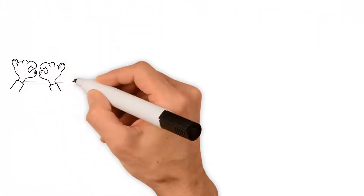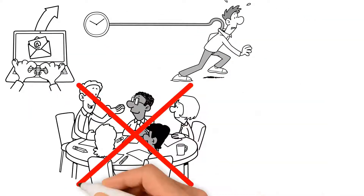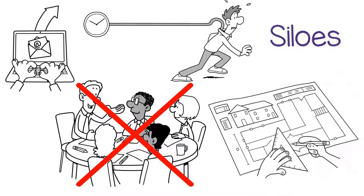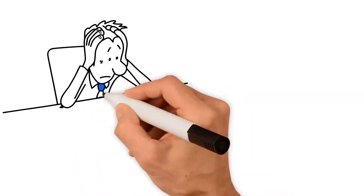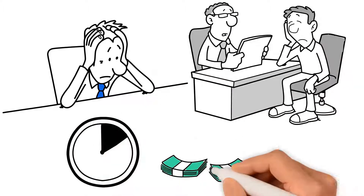Then, with the birth of the digital age, came email, time pressures, and people stopped talking, forming mini silos, and relying on the drawings to convey the detail. As you might expect, this resulted in mistakes, poor efficiencies, and most projects running over in both time and money.